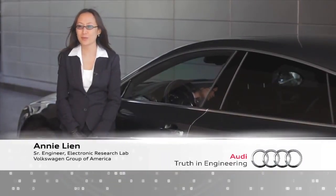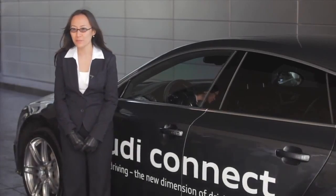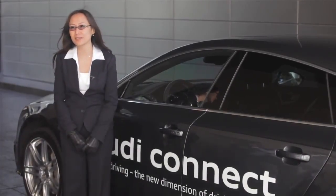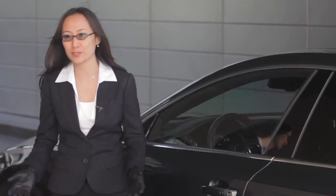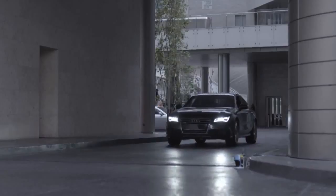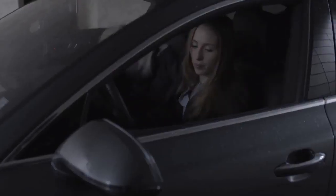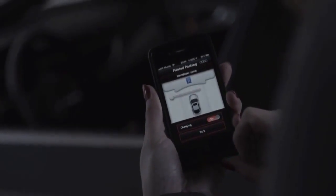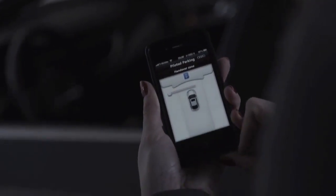My name is Annie Lee and I'm a senior engineer at the Electronics Research Lab, which is part of Audi of America. The demo today is piloted parking for Audi Connect. This feature saves you time and provides a stress-free lifestyle. For example, you're at a shopping center and you decide you want your car to go park itself — find its own spot. You press a button on your smartphone and the car will drive away on its own, find its own spot, and park itself.